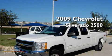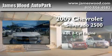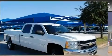This is a certified pre-owned 2009 Chevrolet Silverado 2500. It has a 6.0 liter 8-cylinder engine, an automatic transmission, and 4-wheel drive.